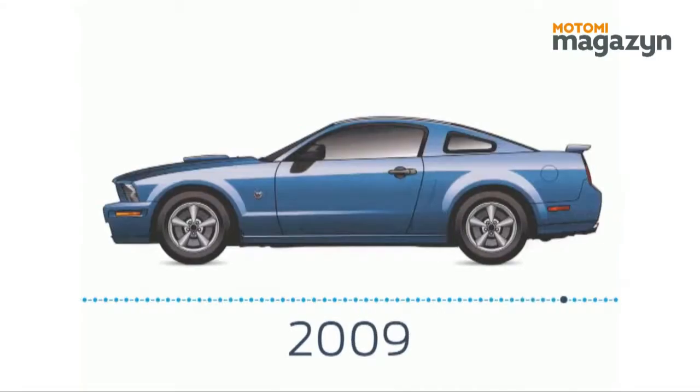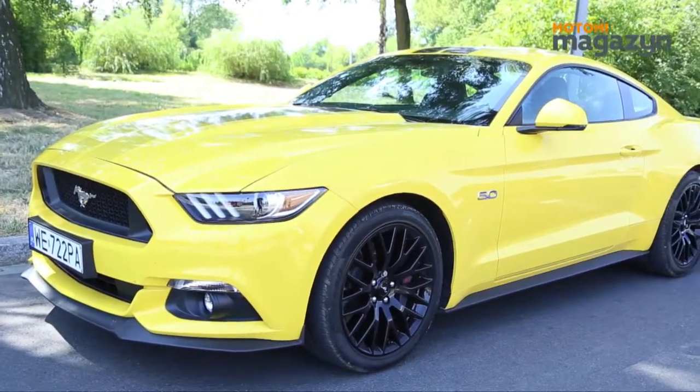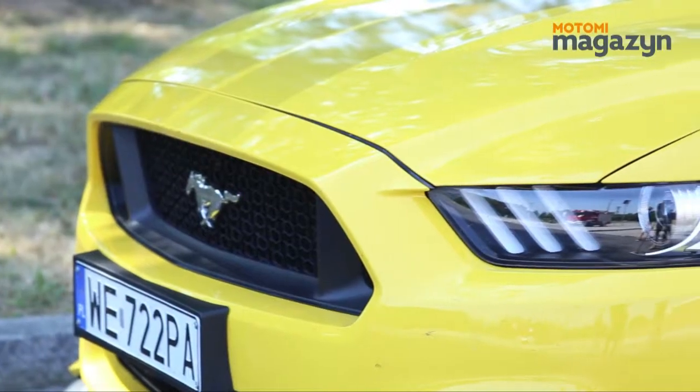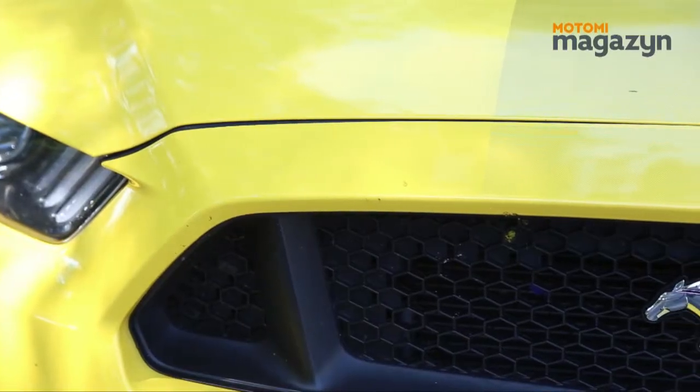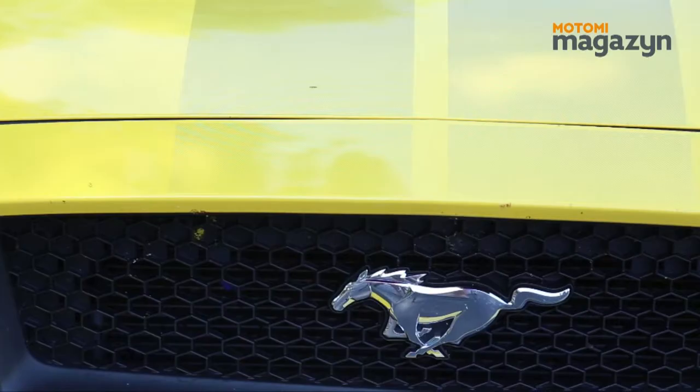Looking at the currently offered model, we can see the silhouette which has fascinated every lover of the motorcycle. In the front there is a great grille with the character of the Mustang logo and a powerful presence on the hood.